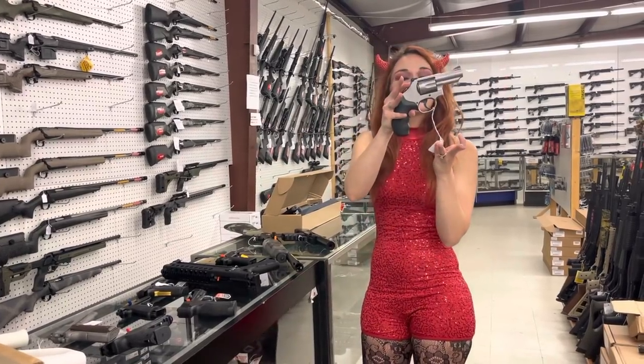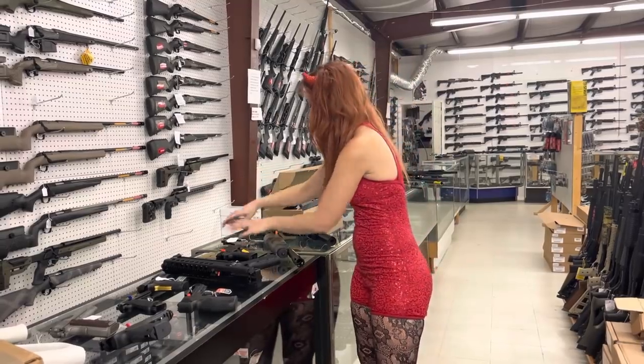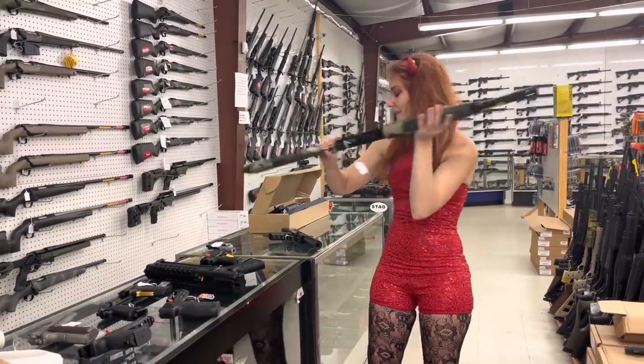Smith & Wesson 66-8 in 357 Magnum, y'all, in the stainless — $750. Mossberg 930 Thunder Ranch in the camo, y'all — she's going to be $600.